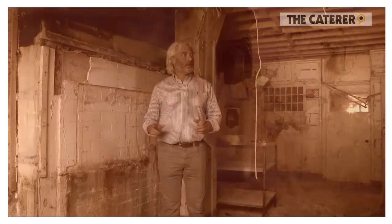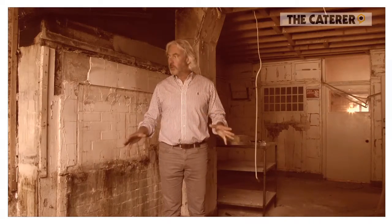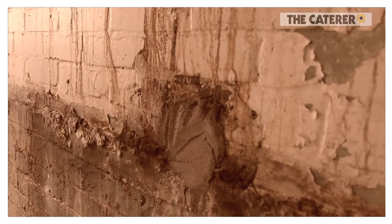It's the old kitchen of the hotel and will in fact be the new kitchen. It's strange to think in a few months' time we'd be sending food out of this space.